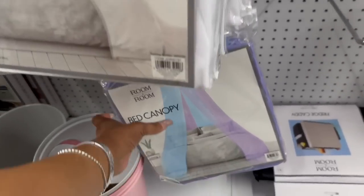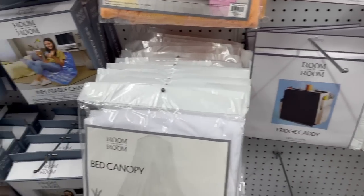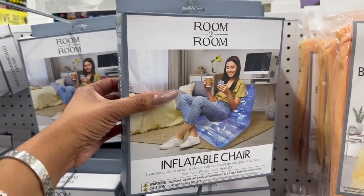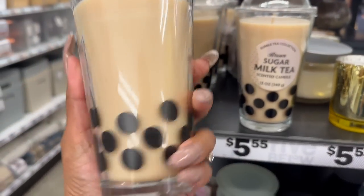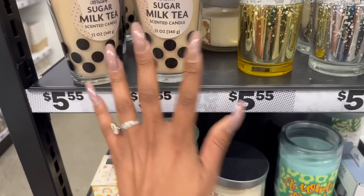Look at these bed canopies — I have not seen this color, that's pretty. They have white, pink, and yellow. The fridge caddy is pretty cool, especially for college. And look at these inflatable chairs — look new too for $5.55. These sugar milk tea scented boba candles look new — $5.55 for that. Love that, that is really cute.